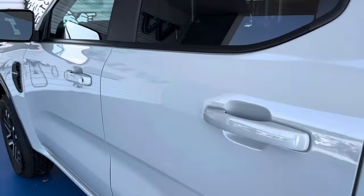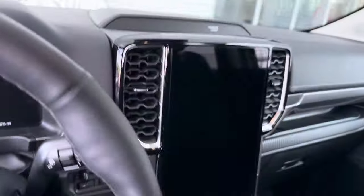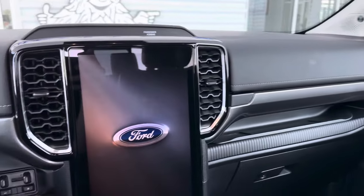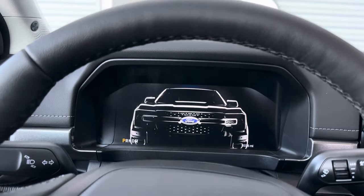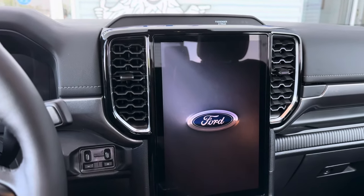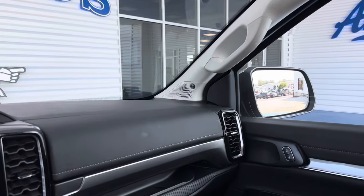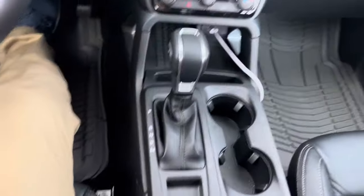On the inside in the Sport trim is the big improvement to me. The prior gen Ranger kind of left me wanting more — it kind of had that Ford Explorer, Ford Edge feel. But look at this — what a big improvement overall. Full LCD cluster here on the Lariat Sport, a large portrait touchscreen there. B&O Audio to go along with it. The 2024 Lariat Ranger just looks more like a Lariat.